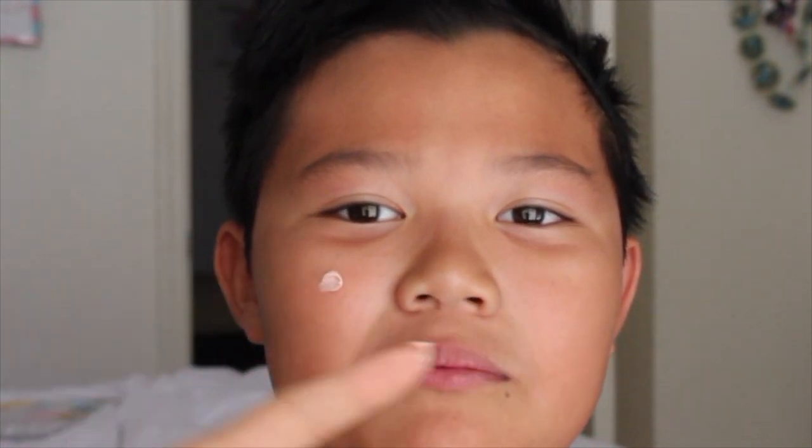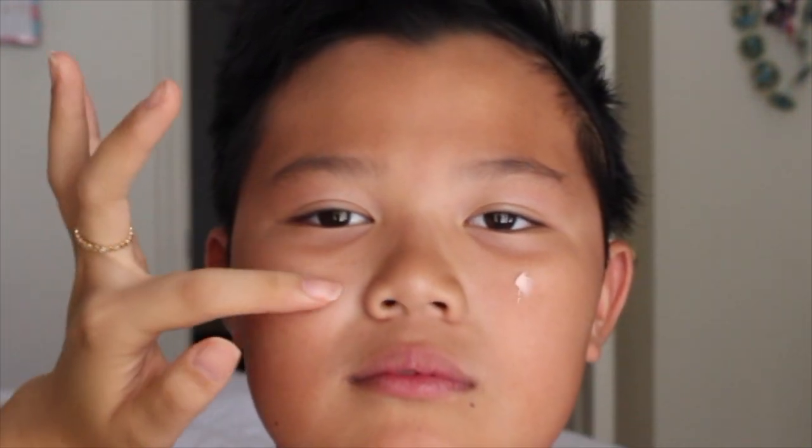We're gonna go ahead and get right into that. Alright, so to begin, we're gonna prime your face. You don't know what that means, right? No. Okay. Stop smiling. Close your eyes. It smells so bad.